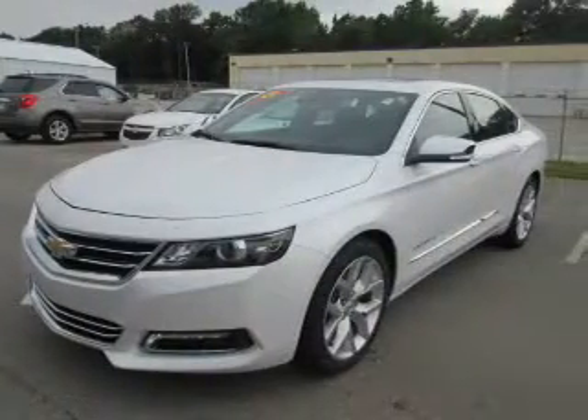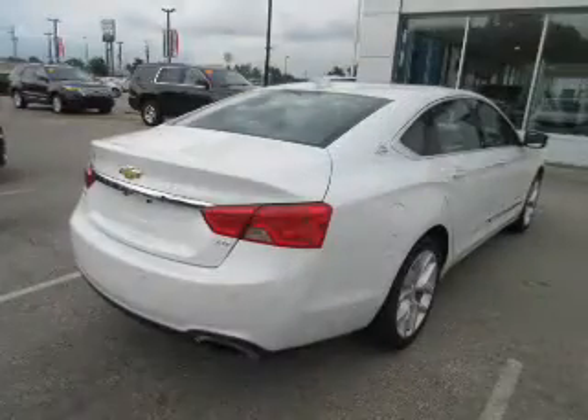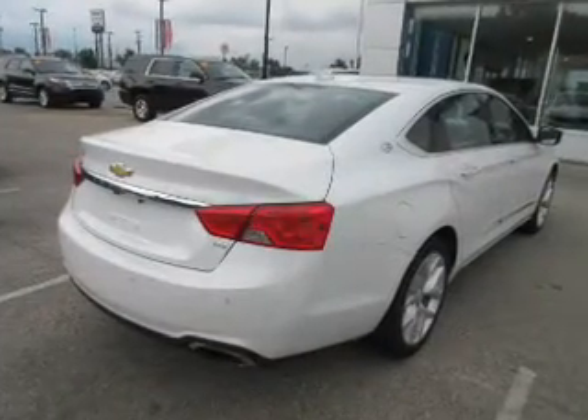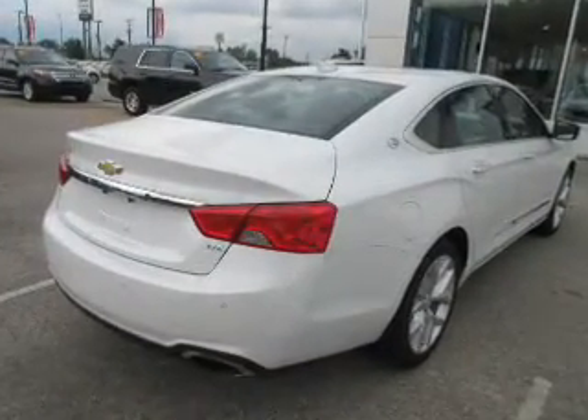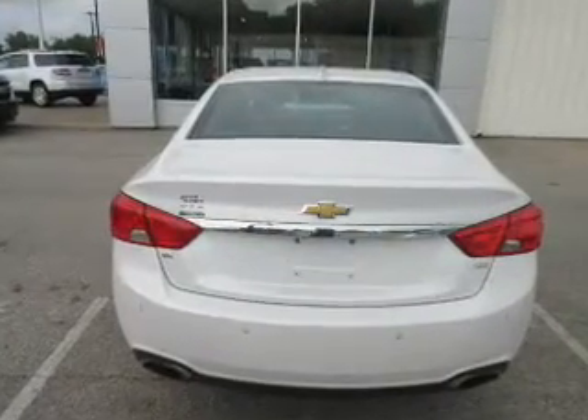The features include a power sunroof, electric trunk, blind spot sensors, an alarm system, keyless entry, independent suspension, brake assist, traction control, stability control, and daytime running lights.